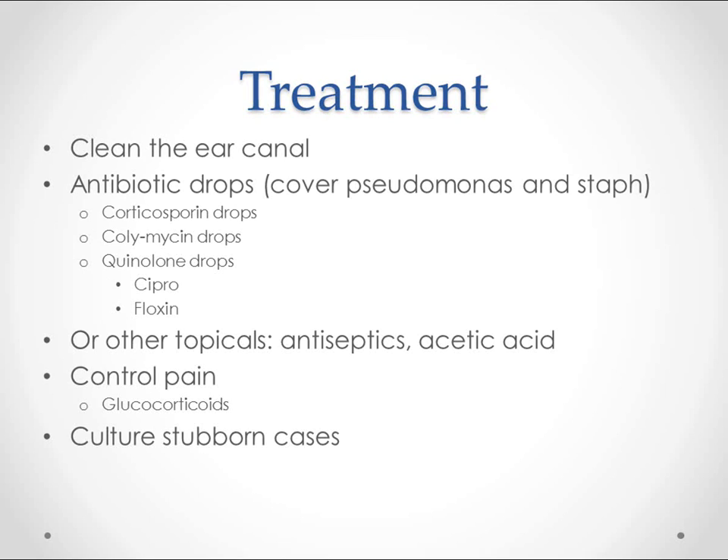To treat it, an important step that I've seen in the clinic but not always in doctor's offices is cleaning the ear. Cleaning the ear canal helps provide a cleaner environment where bacteria can't grow as well. Antibiotic drops are the treatment of choice in most cases. Remember, we're covering Pseudomonas and Staphylococcus aureus — those are the most common pathogens.